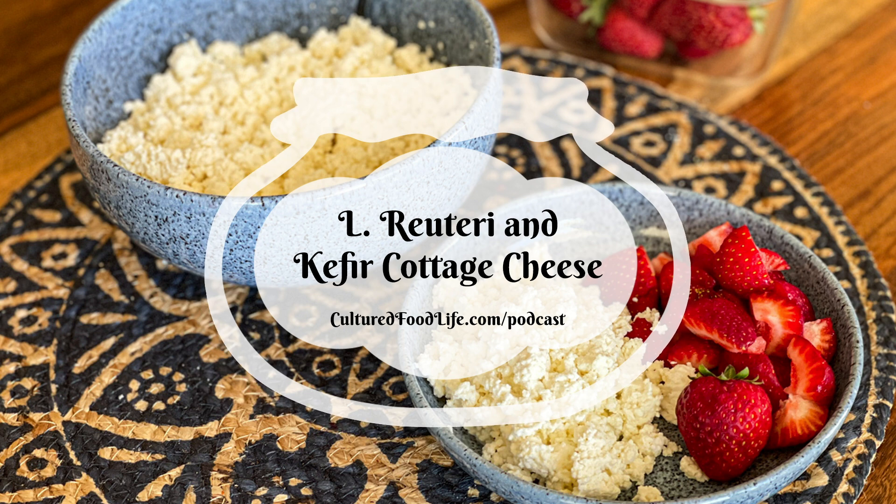I've gotten a whole bunch of other recipes on how to make cottage cheese. You can use L. reuteri yogurt, you can use Yogurt Plus, you can use kefir — and it is so good.